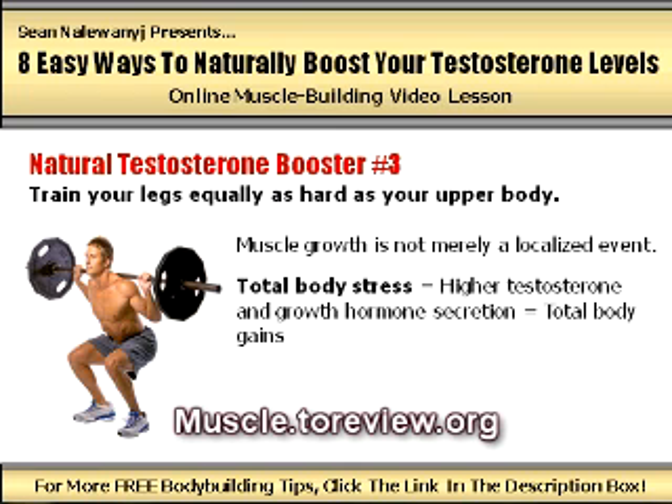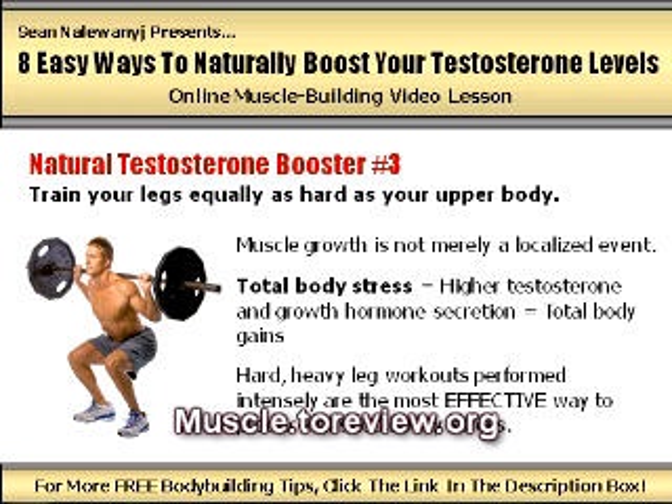There is no better way to produce this total body stress than through the use of hard, heavy, and intense leg workouts. If you haven't been placing equal focus on your legs as you have been on your upper body, and if you aren't regularly performing intense sets of squats, leg presses, lunges, and stiff-legged deadlifts as part of your workout routine, be prepared for a huge increase in total body gains once you do.